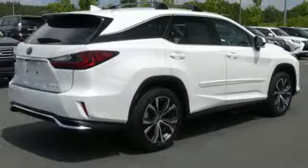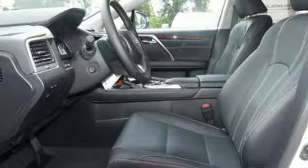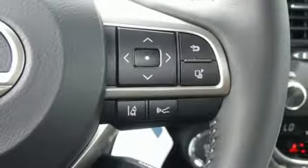Auto dimming rearview mirror, external memory control, Bluetooth, power tilting steering column, and power tilt-down heated mirrors.